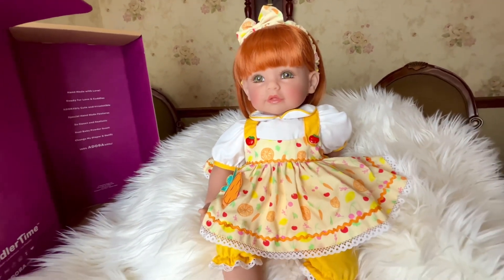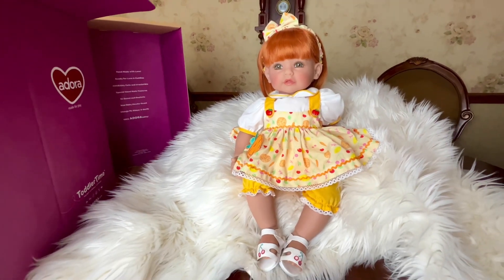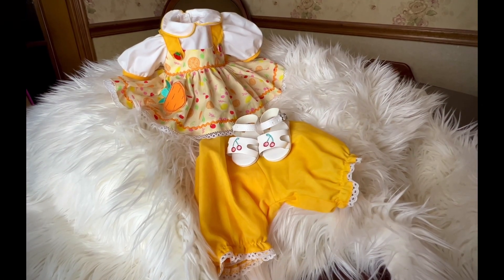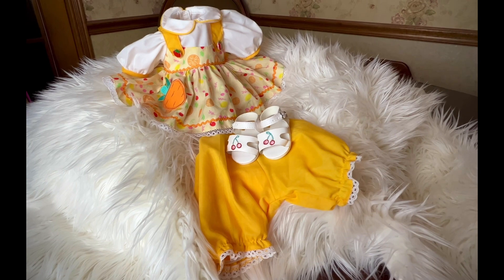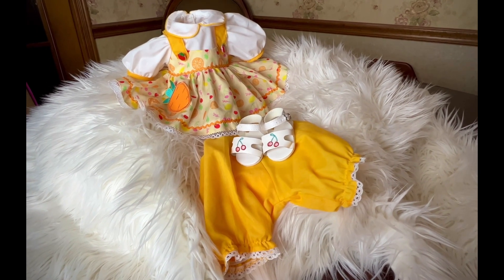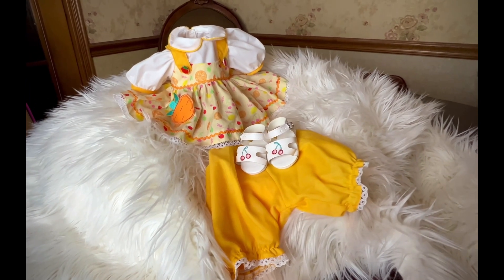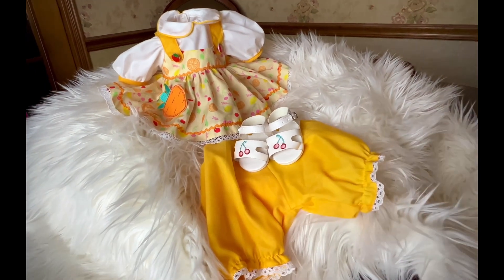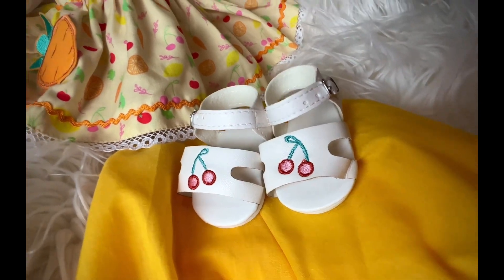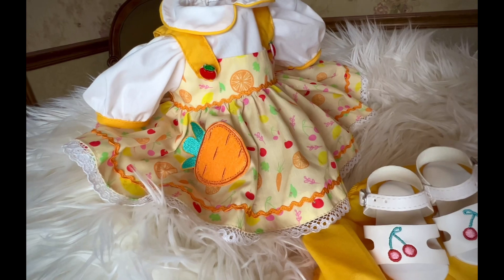So let's get her out of her outfit and see what her body's like. Here's her outfit. I noticed the back of this dress has Velcro. And then there's her little sandals. So sweet.